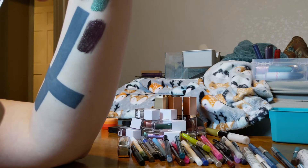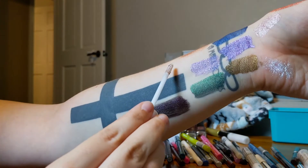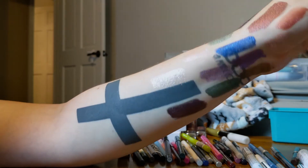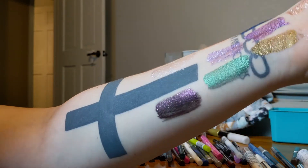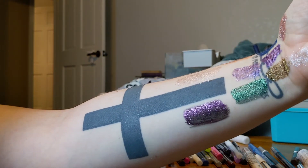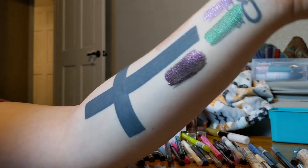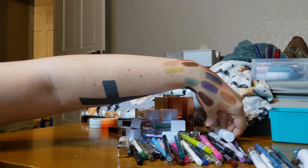This is from the Fantasy Makers Collection in the shade Phantom, and it is so unbelievable. It has these cool-toned purple glitters that don't really show up in the tube at all — I didn't notice them until I put it on my eyes for the first time, and that's when they really shine. It's so pretty, and it's fairly new, so I'm going to hang on to that.